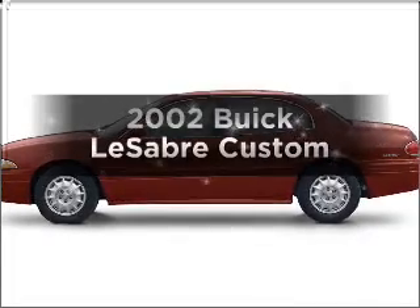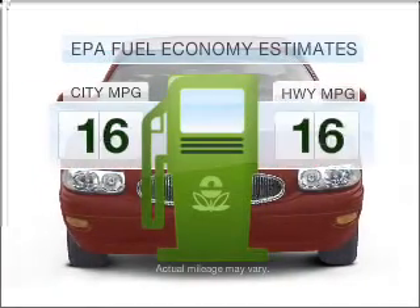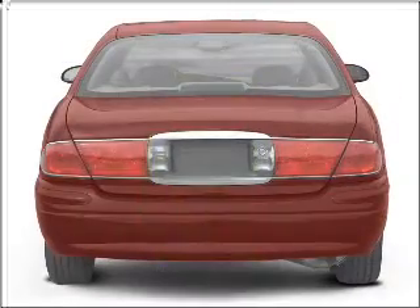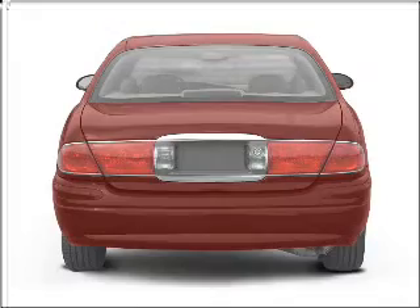Check out this 2002 Buick LeSabre. If you're looking for a first-rate auto, this one could be yours today. Save your money and make less trips to the gas station to fill your gas tank when driving this fuel-efficient vehicle, with a solid six-cylinder engine that responds smoothly to its automatic transmission.